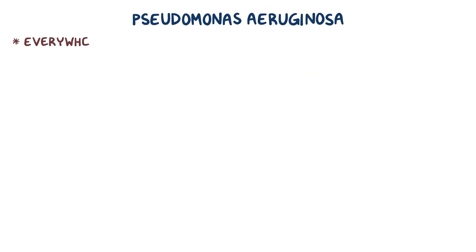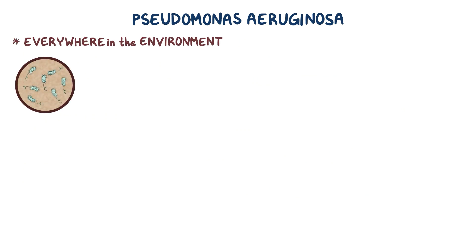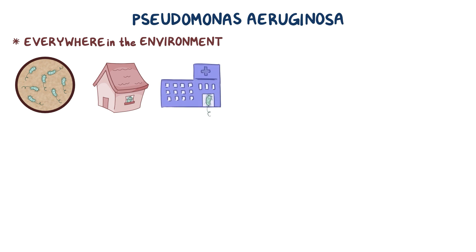P. aeruginosa is everywhere in the environment — in soil, in the home, and in hospitals, where it is found on improperly cleaned medical equipment and devices, various surfaces, and on the hands of healthcare workers.